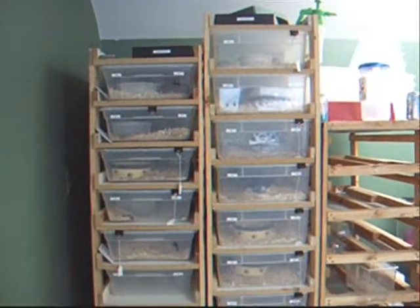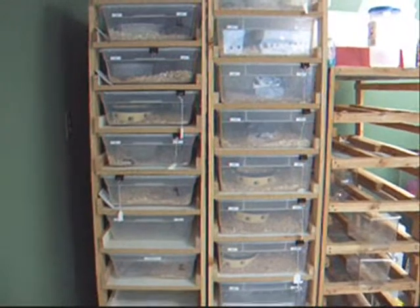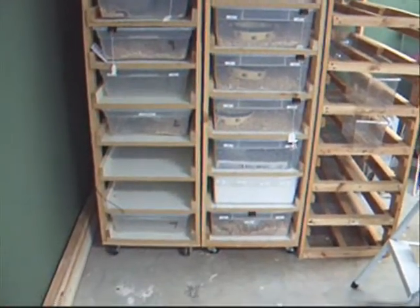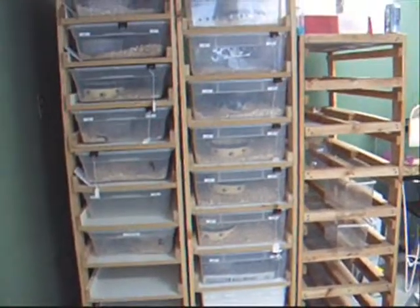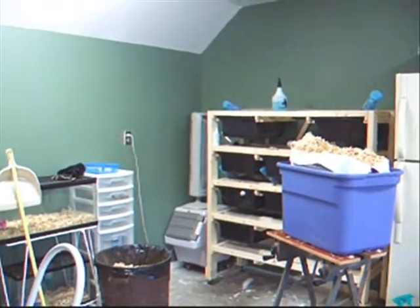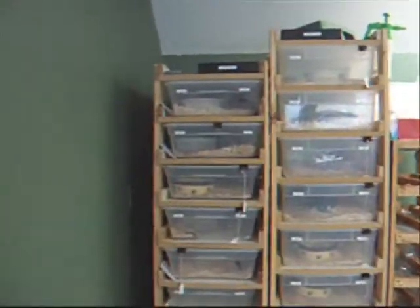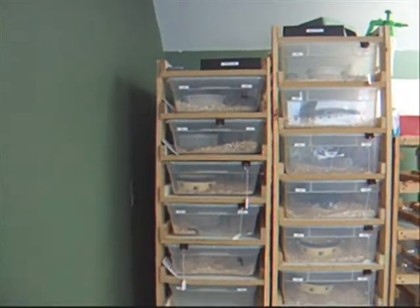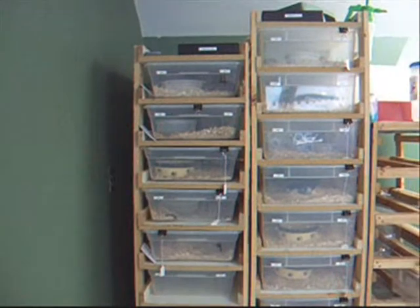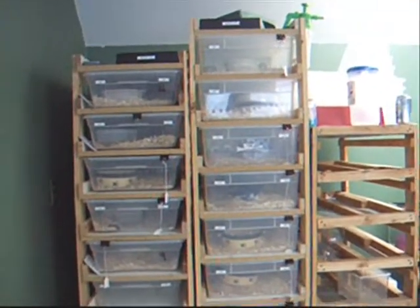Hello everybody. Today was feeding day, so I figured I'd take a real quick video cleaning the rats. That is the rat rack. This is the adult side on the left hand side here and the juvenile side on the right hand side.